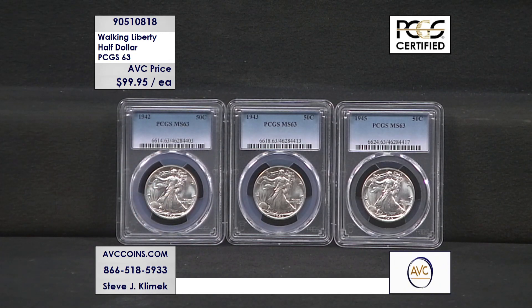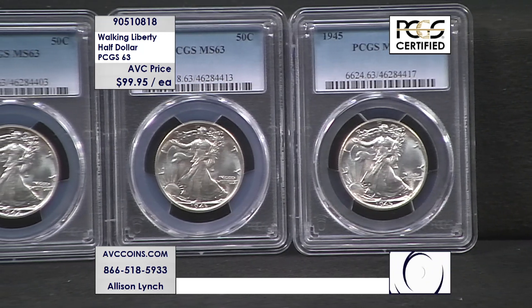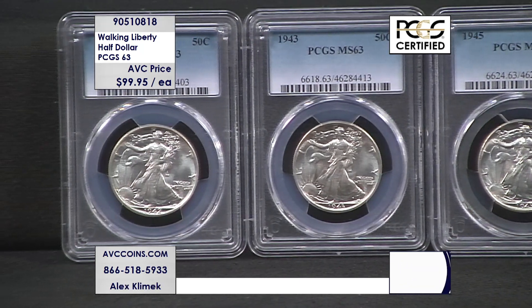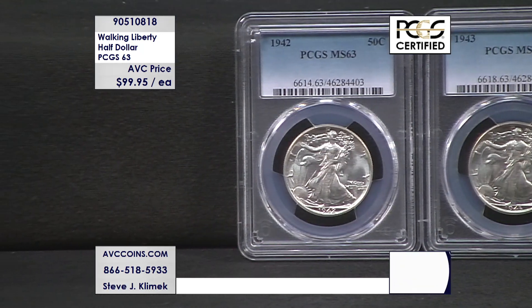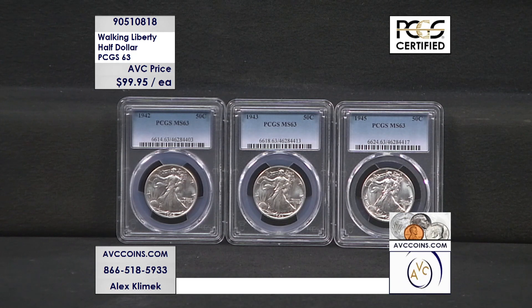Very small quantity tonight. I highly suggest — pick up that phone, call us right now: 866-518-5933. Mention item number 905-10818 to our operators. Get yours right now before they sell out. Or, if you're a web shopper, head over to avccoins.com and enter item number 905-10818 into your cart.